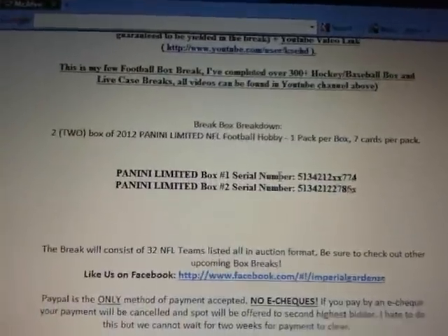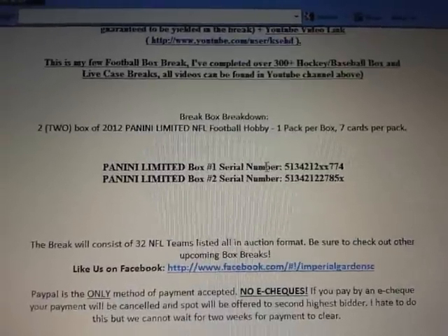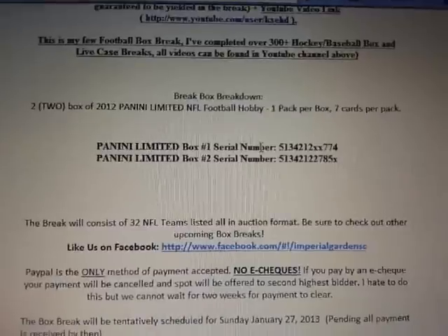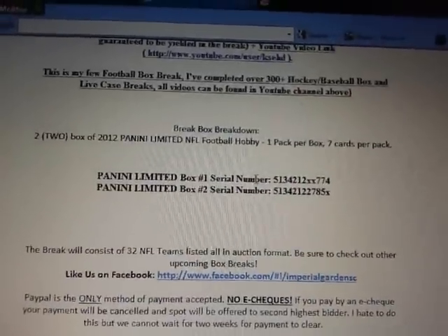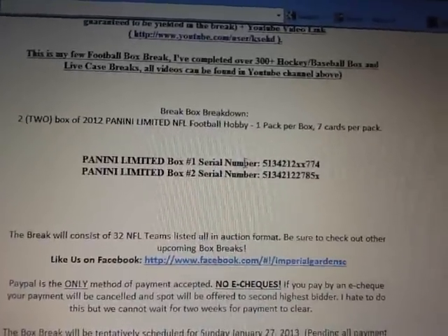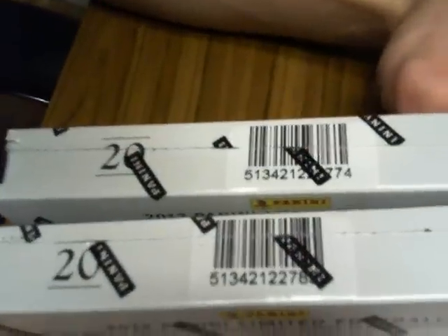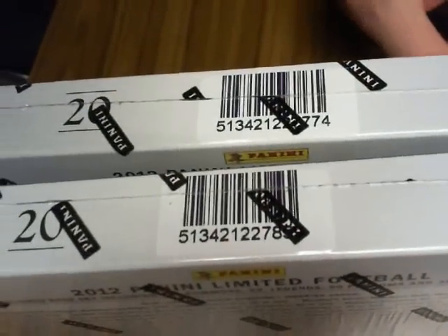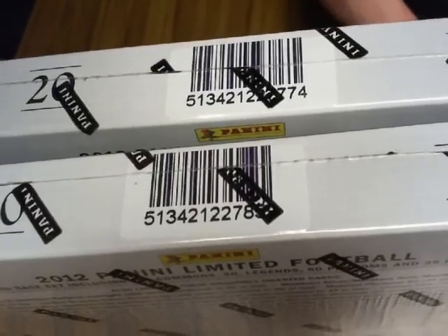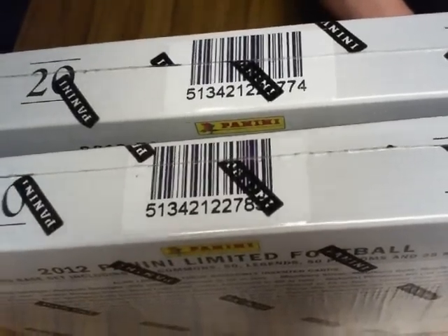Back to our auction. The serial numbers we're doing tonight are 513421XX774 — the X just means something's blocking it so I can't see it. The other box numbers are 22785XX, or the other different digits. So box one is 513421, then blocked, blocked, 774, and box two is 2278, then the last number's blocked.